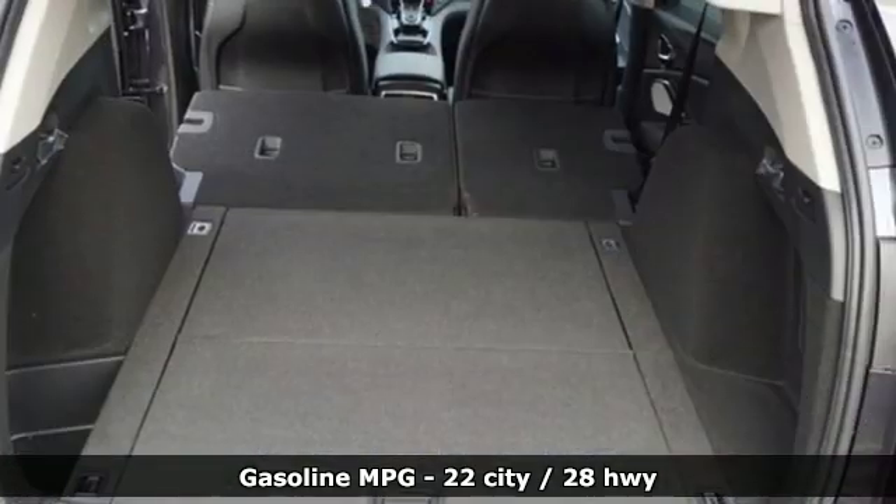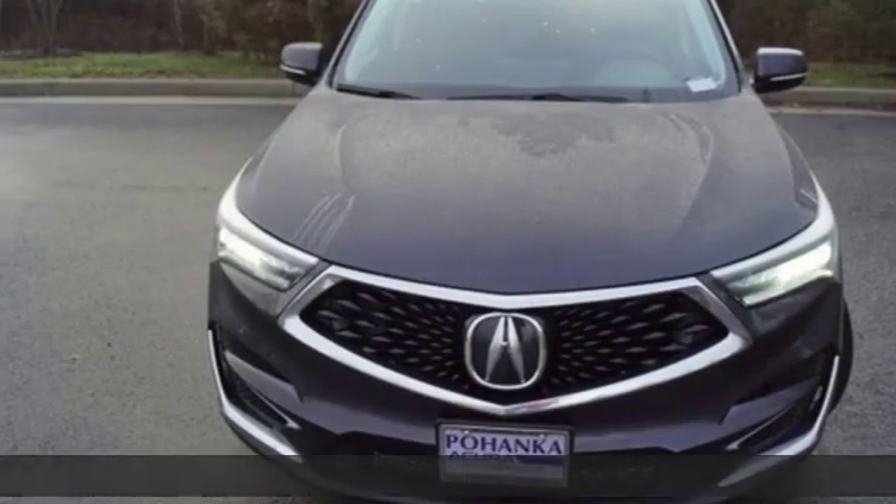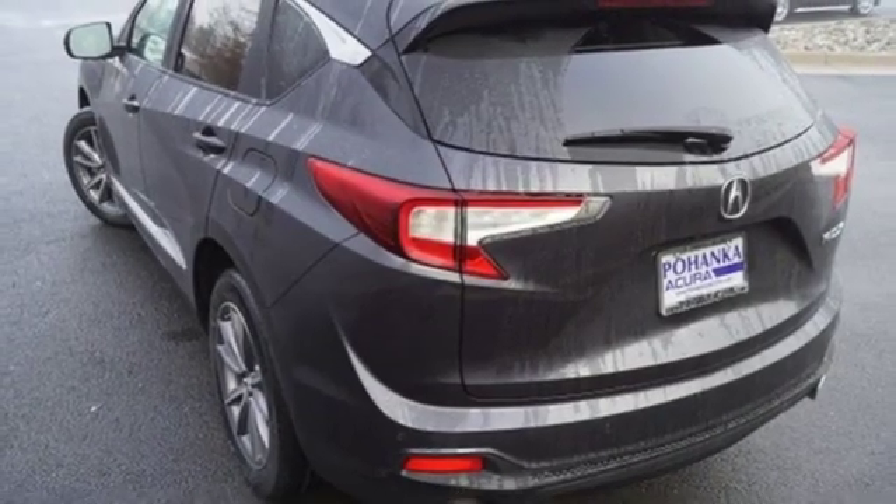Streaming audio, doors and push-button start proximity key, front heated leather sports seats, auto-dimming rearview mirror, Wi-Fi hotspot, dual-zone climate control.